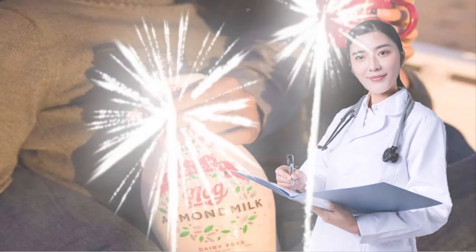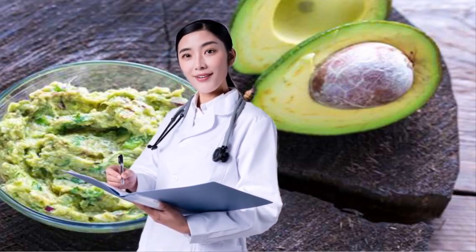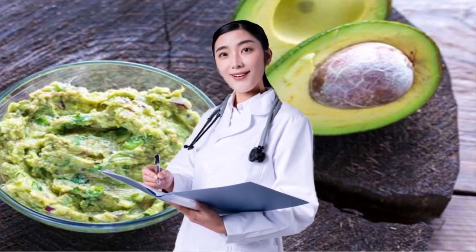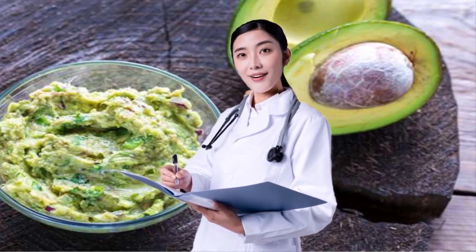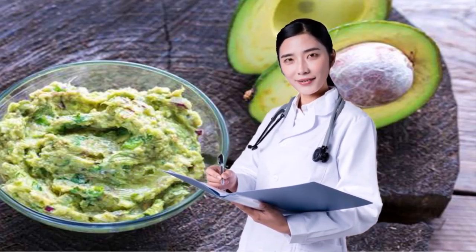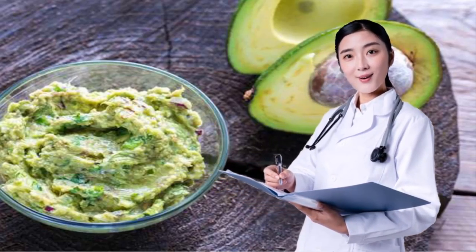9. SWAP IN AVOCADOS FOR CREAMINESS. Fresh avocados are a heart-healthy fruit that provides naturally good fats, Moore says. I love using avocados to whip up a luscious chocolate pudding with less saturated fat than you'd get from using heavy cream. See 8 avocado health benefits that prove it's a perfect weight loss food for the scoop.